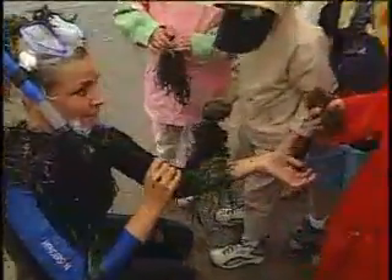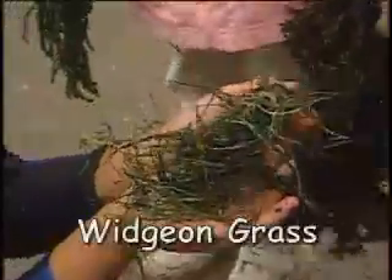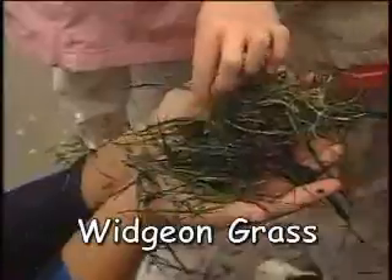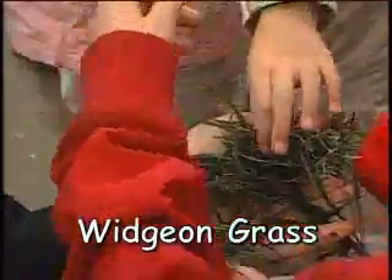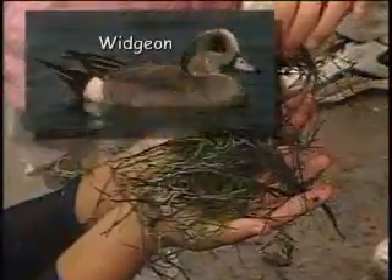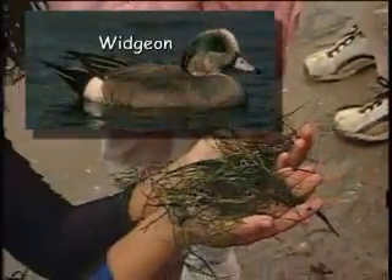Now I think there's something in my left arm — can you pull that out for me? Thank you. What is it called? Wigeon grass. It's called wigeon grass, and it's pretty fine, right? I don't know if I'd eat it. Wigeons eat it! That's right — wigeons eat it.